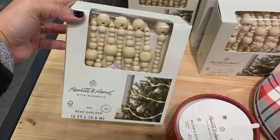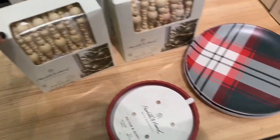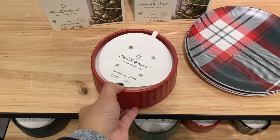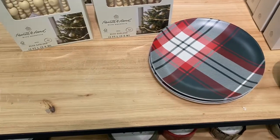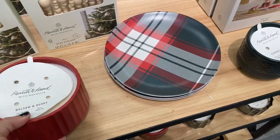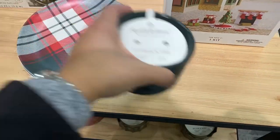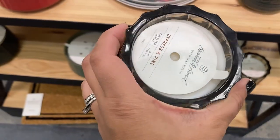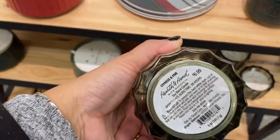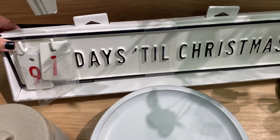From the Hearth & Hand collection they have this 12-foot beaded garland for $12.99. I recently ordered one from Walmart for $14.99 because I didn't know if I was going to find these. Things are selling out faster than last year — for this collection and for the Threshold collection, a lot of things are already sold out online, and things I was supposed to see in stores I unfortunately didn't get a chance to see. So start buying your pieces before they sell out!